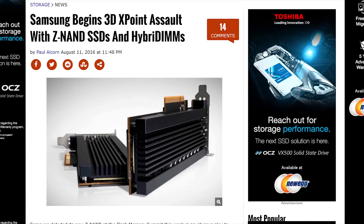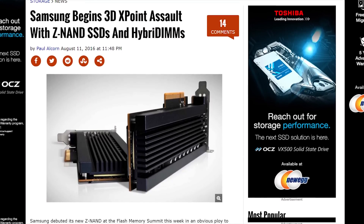3D Crosspoint will also have latencies up to a thousand times lower than traditional NAND and will last for much longer than a conventional SSD, meaning we could see drives much bigger and faster than what we have today. Samsung is also working on a competing technology called Zenand, though they're being quite tight-lipped about how it works.